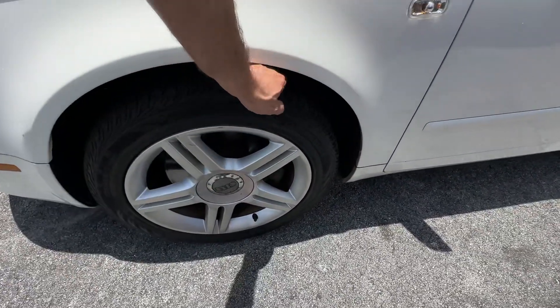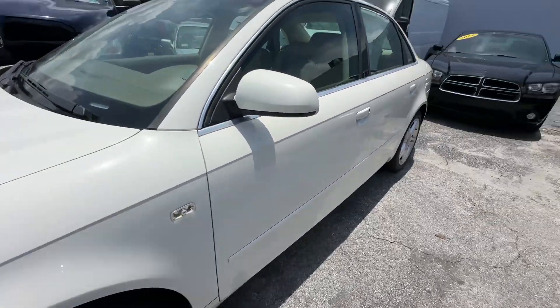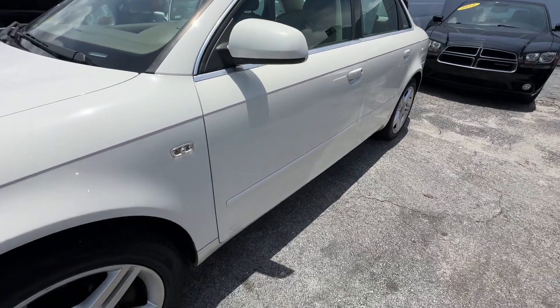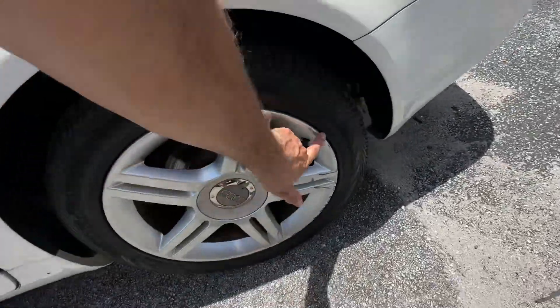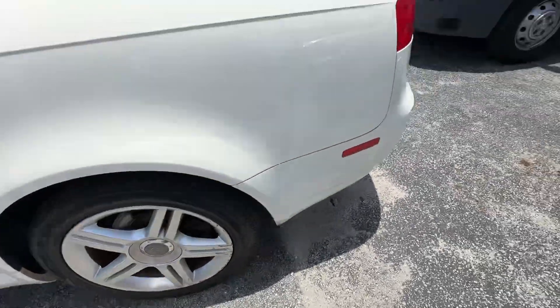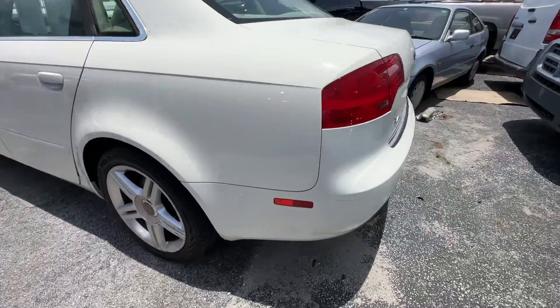Front wheel looks good, no curb rash. Tires are brand new all the way around. Driver's side looks really good with no scratches, dents or dings. Rear wheel looks good — a couple little blemishes here on the wheel but again a nice matching set of tires.